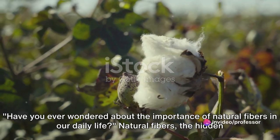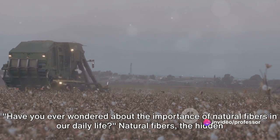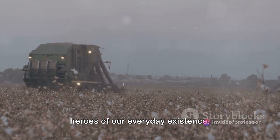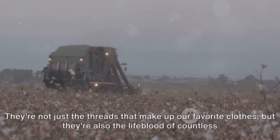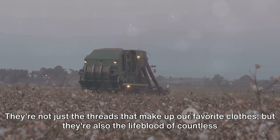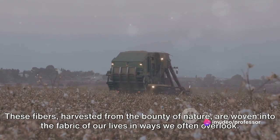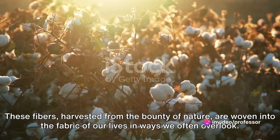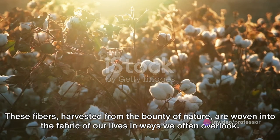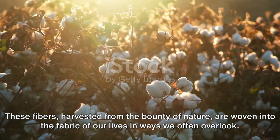Have you ever wondered about the importance of natural fibers in our daily life? Natural fibers are the hidden heroes of our everyday existence. They're not just the threads that make up our favorite clothes, but they're also the lifeblood of countless industries, playing an integral role in products we use daily. These fibers, harvested from the bounty of nature, are woven into the fabric of our lives in ways we often overlook.